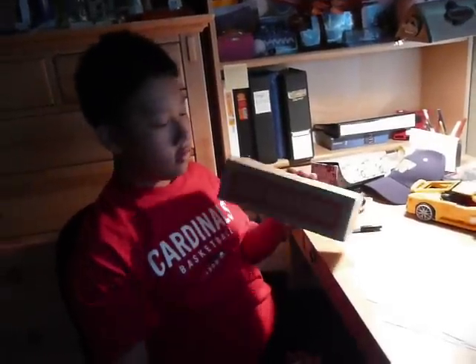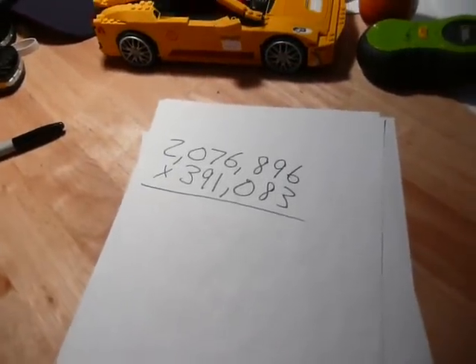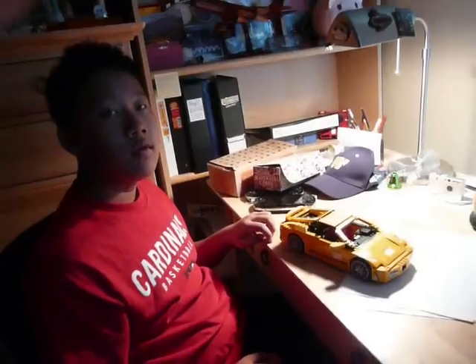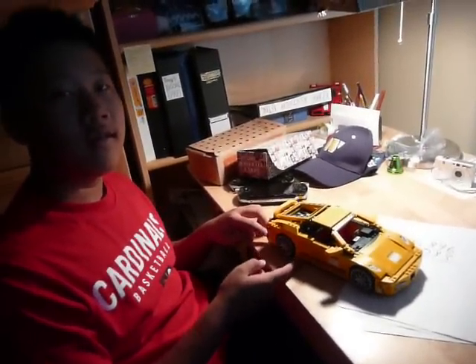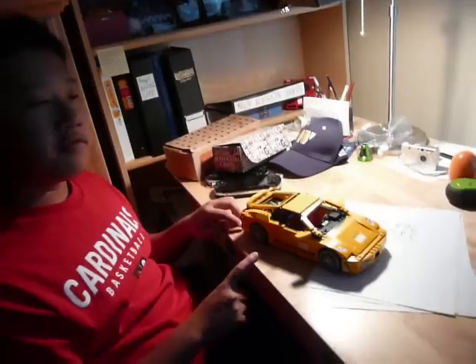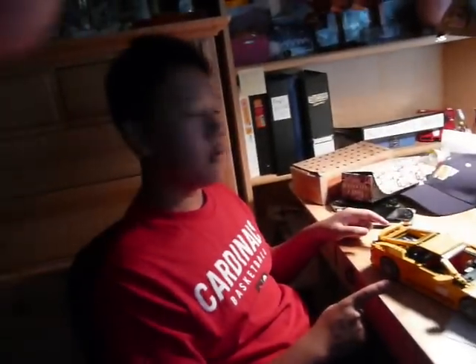Now, to use the 2,000 quarters in this box to do this math problem. You wanna know the secret? You use the 2,000 quarters to pay somebody to do that math problem for you. That's how it's done. Now, you use the Ferrari — you use your Ferrari to show off to your friends, and while they're distracted, you steal their answers. And if two of them are the same, it's probably right.